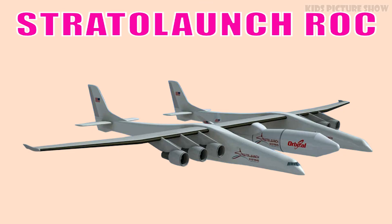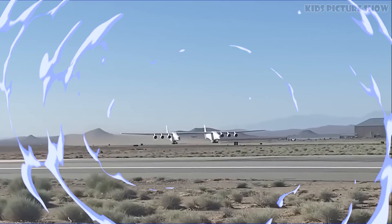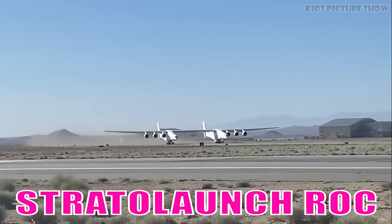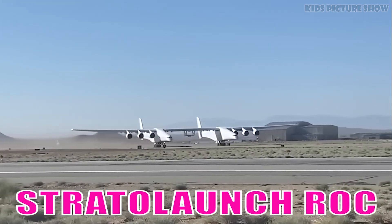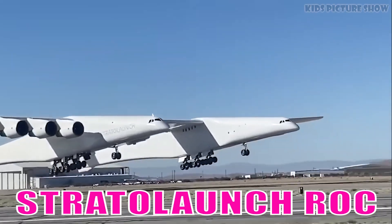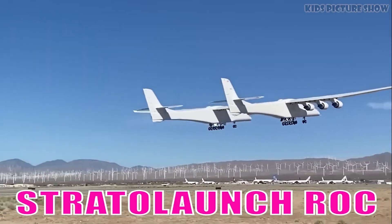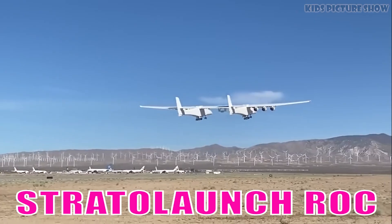This is Stratolaunch ROC. It is the largest airplane by wingspan ever flown. Designed to launch rockets into space from mid-air, its twin fuselage structure makes it a unique platform for aerospace innovation.